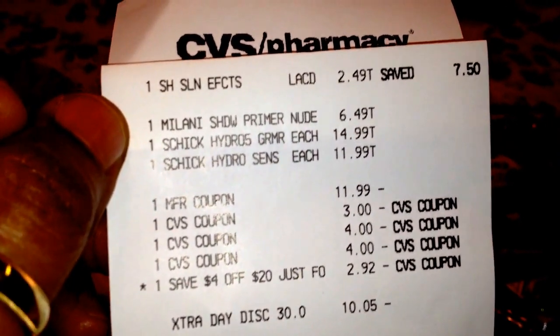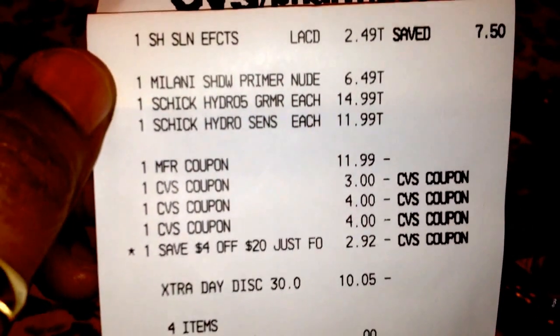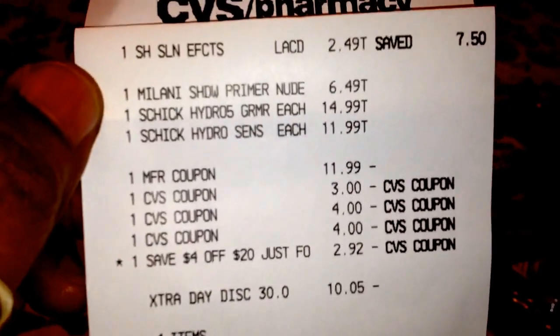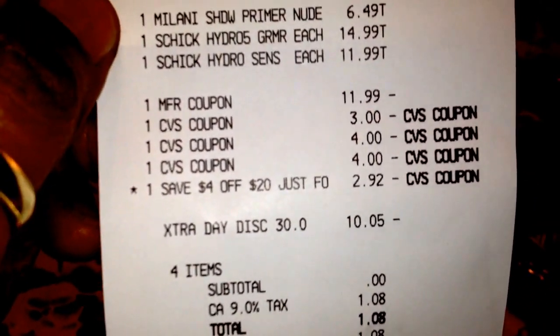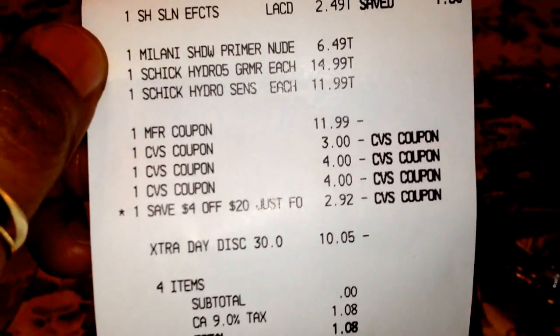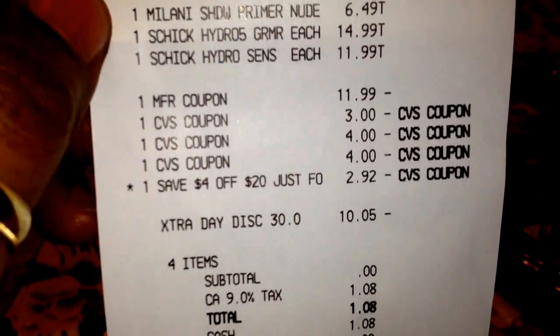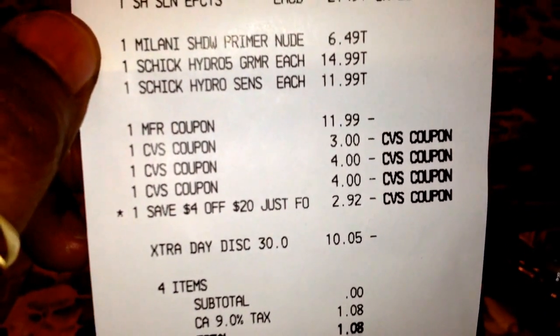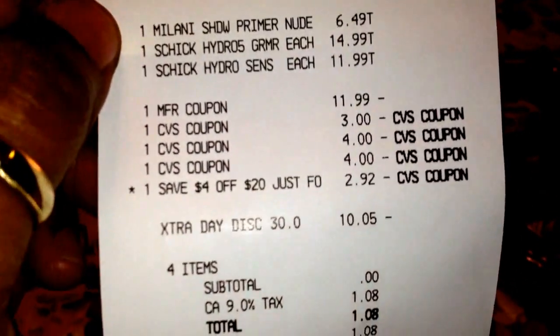I gave her a $3 and two $4 extra bucks. I could have probably kept the $3 extra buck because I had a $4 off $20 also, which only took off $2.92 — so that's $1.08 that I'm missing. I was going back and forth with her about why she wouldn't take off the whole $13.99, so she offered me a 30% off coupon. I didn't have one, so she applied it and that took off $10.05.